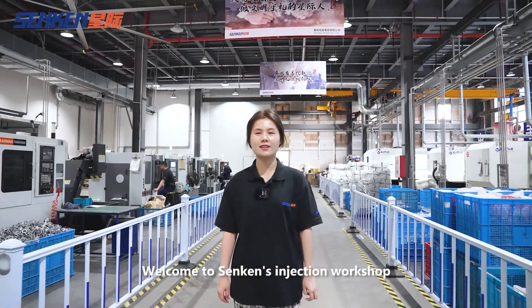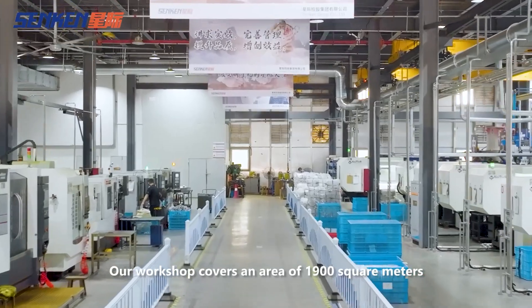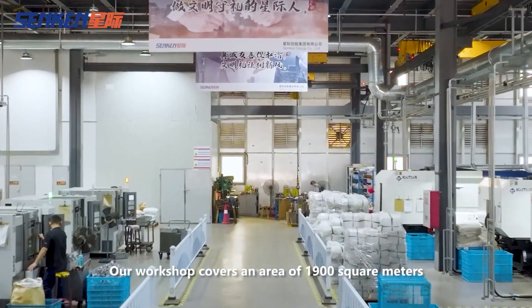Welcome to Senken's injection workshop. Our workshop covers an area of 1,900 square meters.